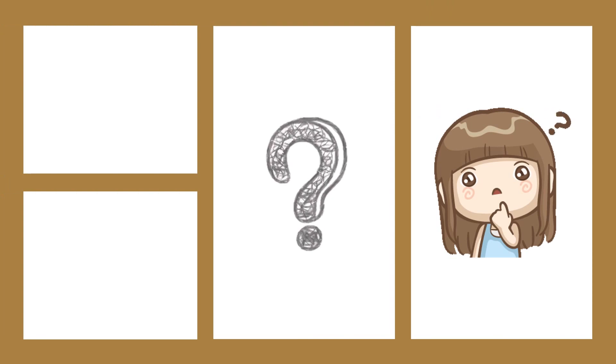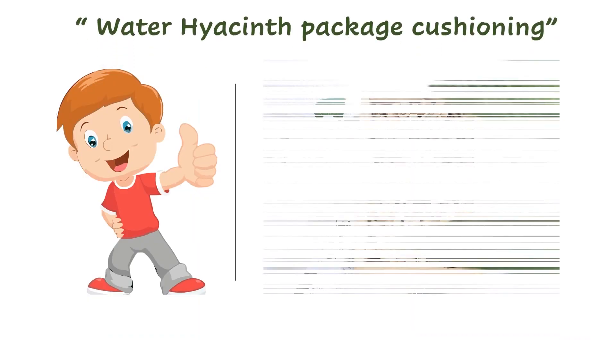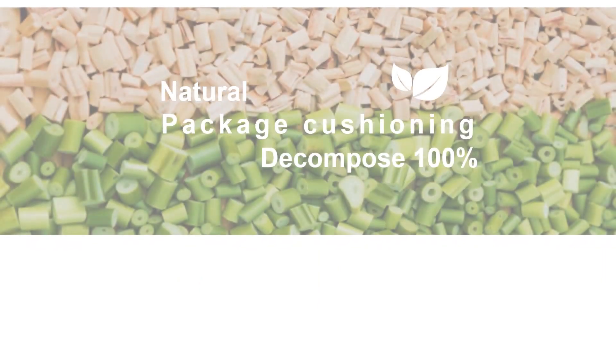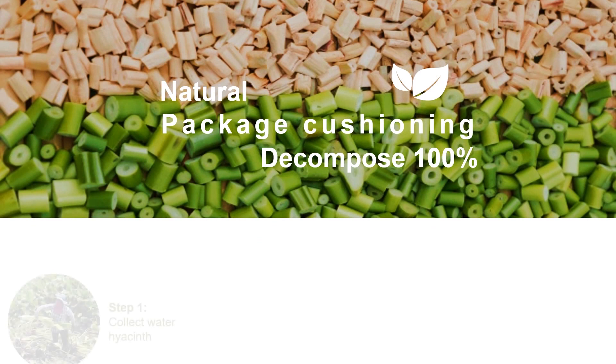I would like to present the water hyacinth package cushioning. My motivation is to develop hyacinth dampers to have unique properties for increased performance.